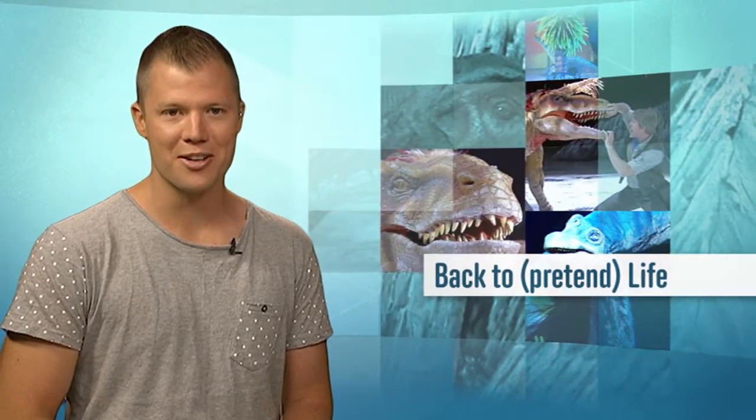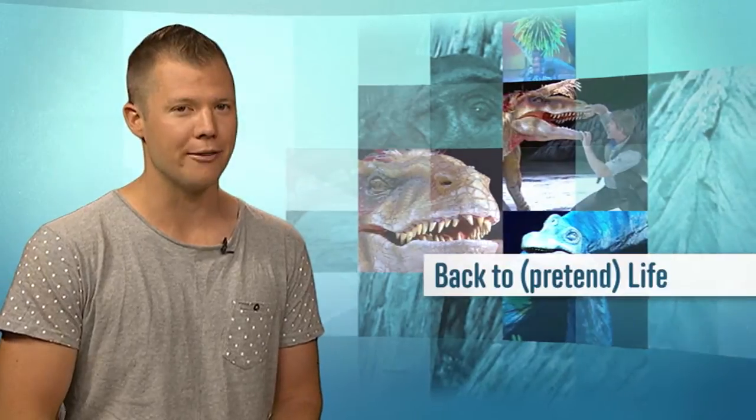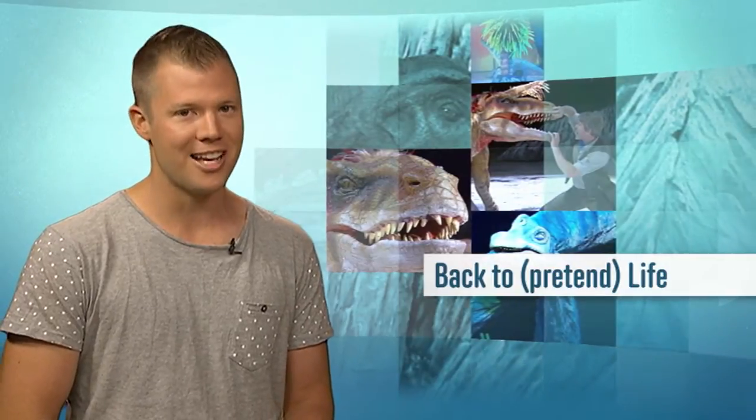In that quiz, you saw some pictures of dinosaurs, but how do we know what they look like if we've never seen them in real life? It's a tricky question that we put to the experts behind a dinosaur show currently touring Australia. Here's Carl with their answer.